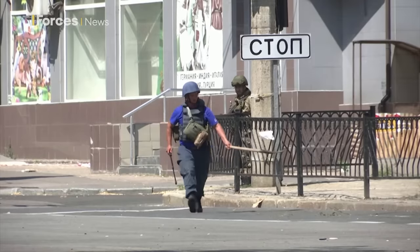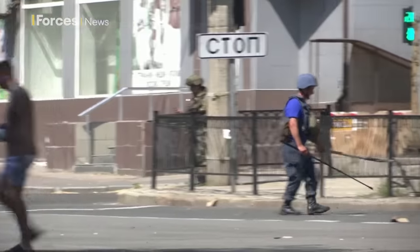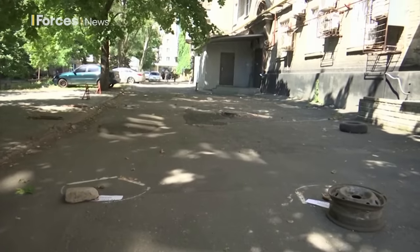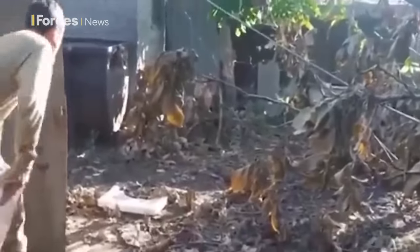The 1997 Ottawa Treaty outlawed anti-personnel mines. More than 160 countries signed up, but Russia, and indeed Ukraine, didn't. Both countries possess millions of them and the MOD has warned that many are now old and unpredictable, increasing even further the dangers for Ukraine's desperate population. Simon Newton, Forces News.